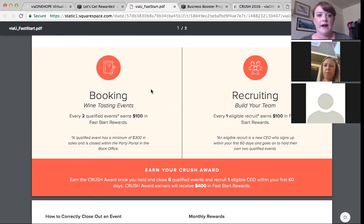To really maximize your Fast Start time frame, we encourage you to book wine tastings. For every two qualified events, you earn $100 in Fast Start rewards. A qualified event is one that sells a minimum of $300 in sales and is closed within your party portal by the close date of your Fast Start timeline. We encourage new CEOs to have two to three launch events within their first 30 days, typically within the same weekend, so you can really capitalize and learn from those events.